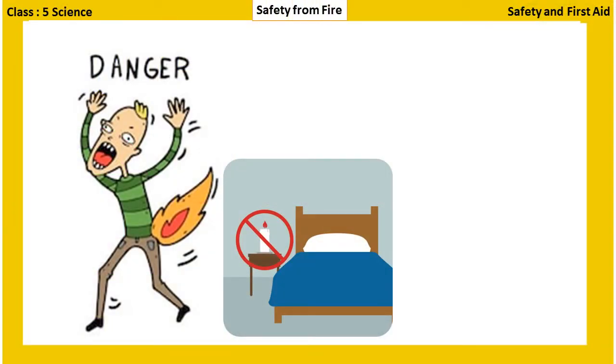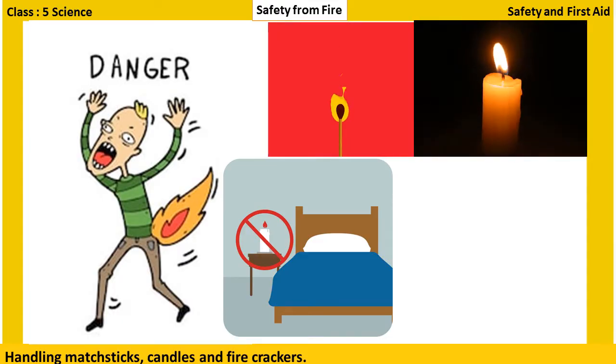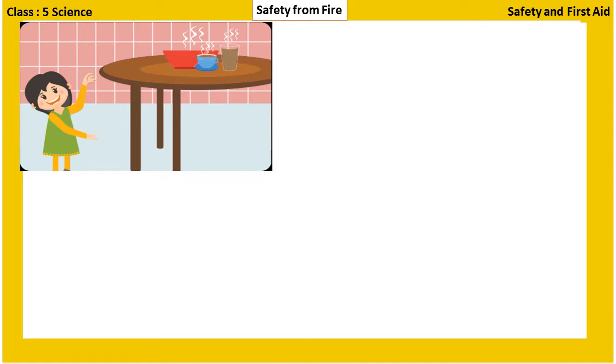Safety from fire. A fire can be caused due to different reasons, some of which are carelessness while handling burning matchsticks, candles and firecrackers, electrical faults, accidents while cooking, and gas leaks in the kitchen. Fire hazards can be prevented by some simple rules.